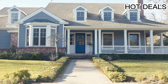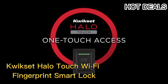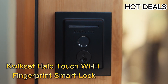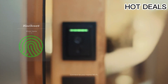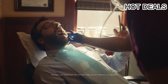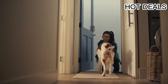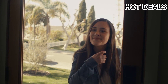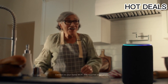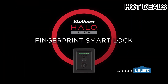Number five: QuickSet Halo Touch Wi-Fi Fingerprint Smart Lock. Lock type: cylindrical. Item dimensions: 4.18 by 5.39 by 9.82 inches. Material: metal. Style: contemporary. Keyless entry with just your fingerprint — the Halo Touch stores up to 100 fingerprints for 50 users, so you can easily share access with family and friends.